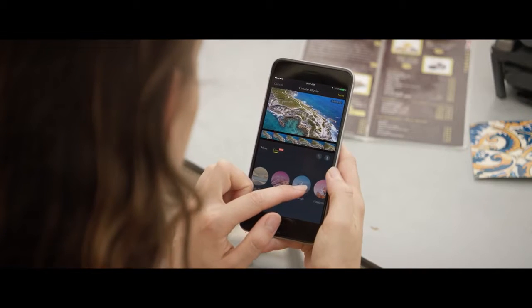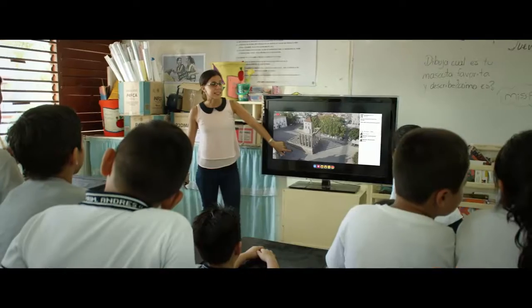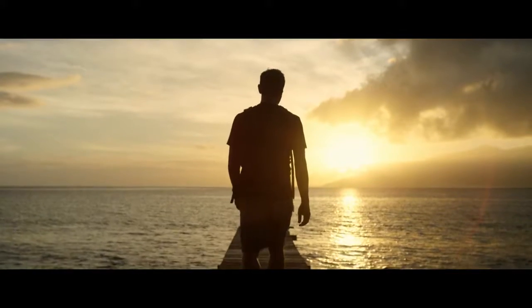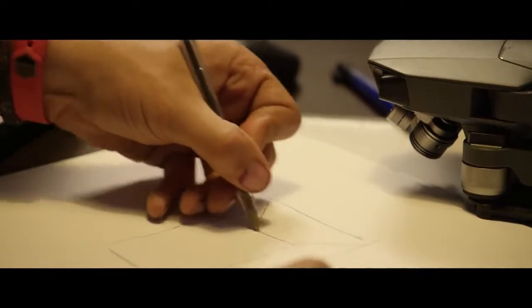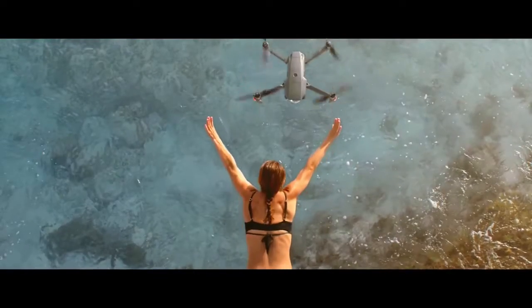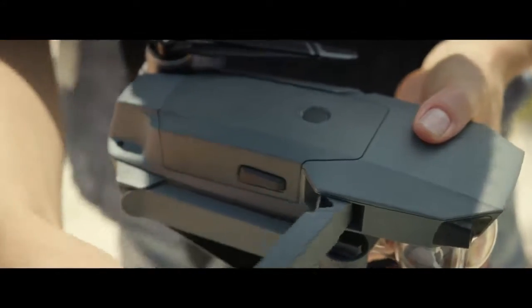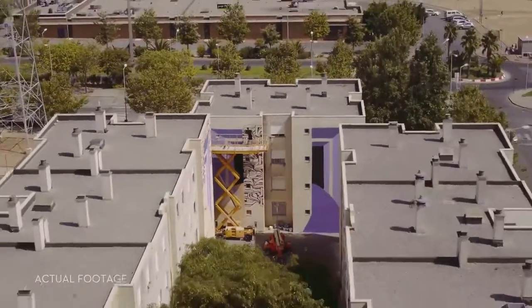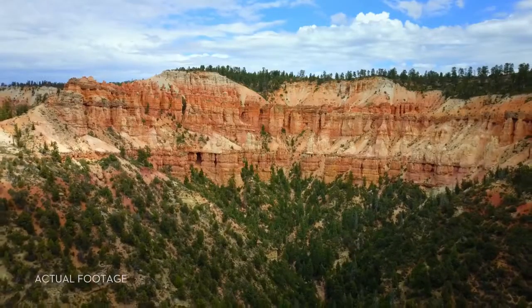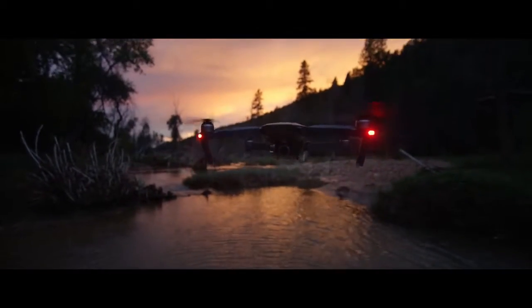Once you've got your shots, edit everything together in DJI Go and share — or even stream your flight live to Facebook or YouTube. Inspiration can strike from the smallest thing: a sketch, a feeling, an experience. The Mavic has been designed for you to take it anywhere, ready at a moment's notice, whenever inspiration strikes you to create something truly great. DJI Mavic — wherever you go.